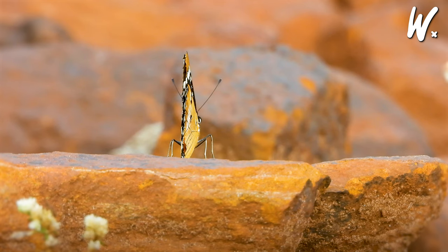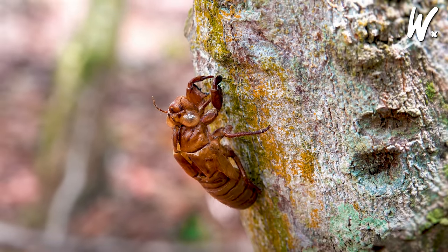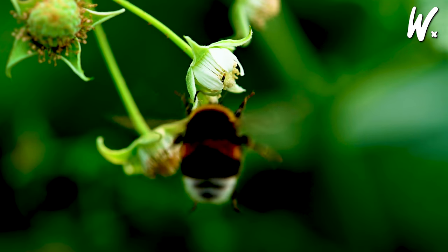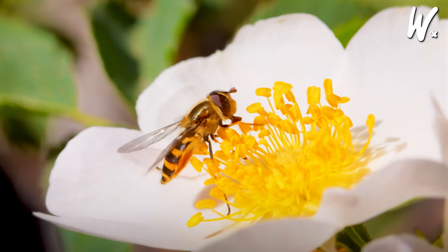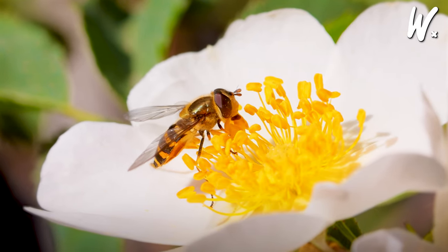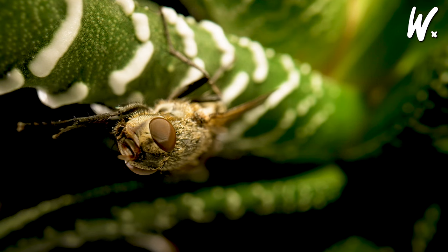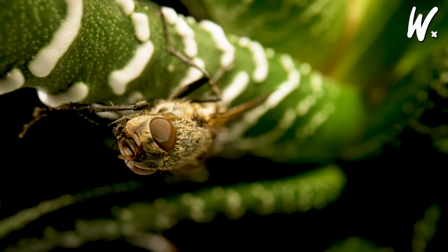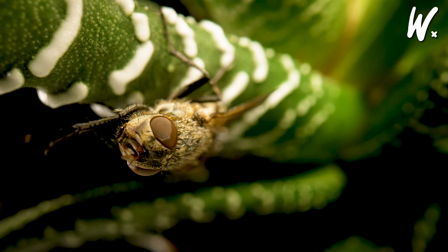Insects also have jointed legs, similar to our knees and elbows, mostly having six legs adept at various actions like walking, jumping, or digging. Many have wings, either two or four, aiding in swift movement, dodging threats, and finding food. Their antennae act as sensory tools on their heads, used for feeling and smelling their surroundings, crucial for locating food and navigation. Lastly, their compound eyes, composed of numerous tiny lenses, are excellent at detecting movement, keeping them alert to approaching threats or opportunities.